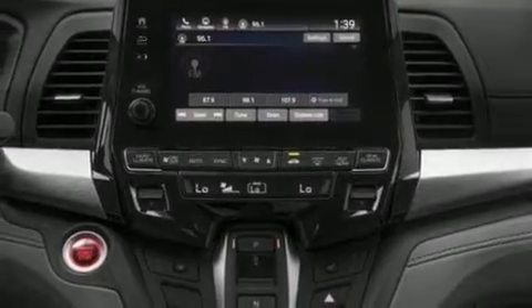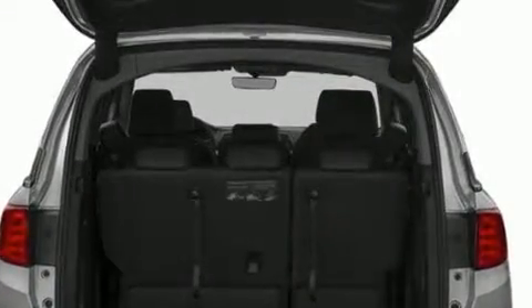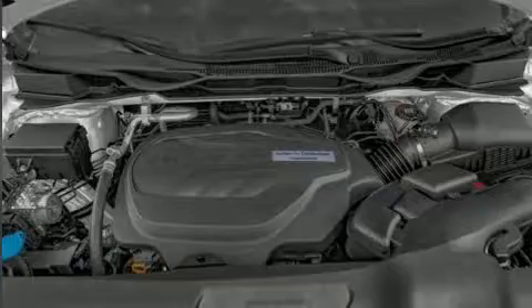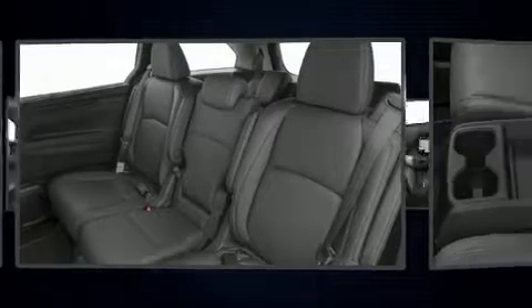Backseat passengers will appreciate the rear audio controls, allowing them to make easy adjustments to the stereo system. Passengers in the third row enjoy seat back reclining functionality, providing an extra level of comfort and convenience. Premium sound is delivered through seven speakers, providing a sensational audio experience.